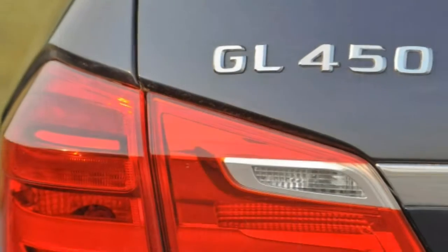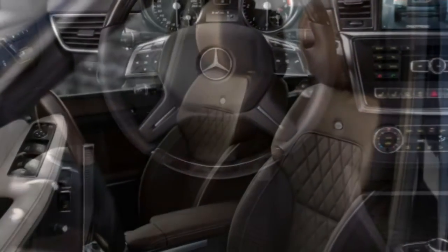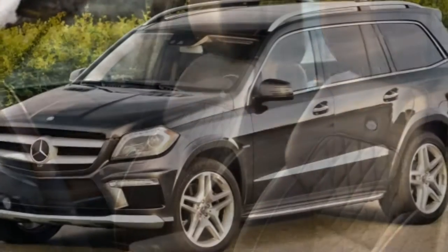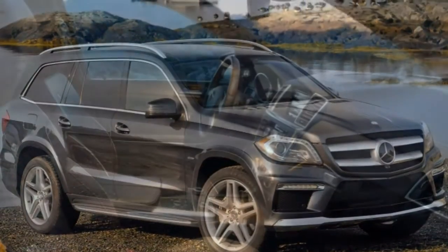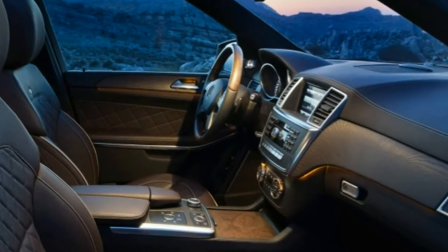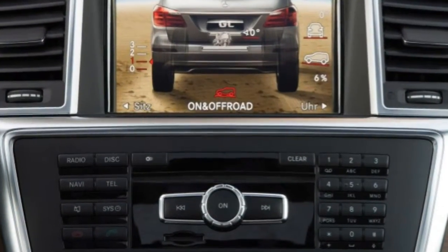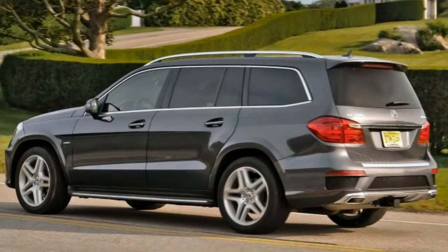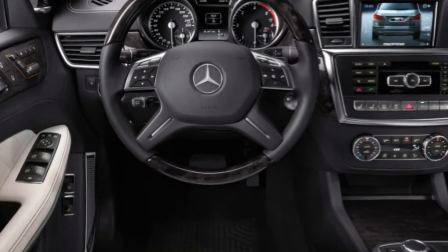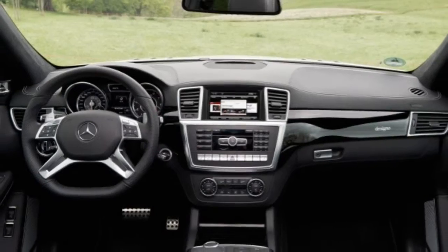Optional items on all three models — GL350, GL450, and GL550 — include a panoramic sunroof, heated second-row seats, and the Driver Assistance Package with adaptive cruise control and an advanced driver warning system. The GL450 and GL550 can also be equipped with an on/off-road package that includes a six-mode terrain selector, a two-speed transfer case, and front and body protection.